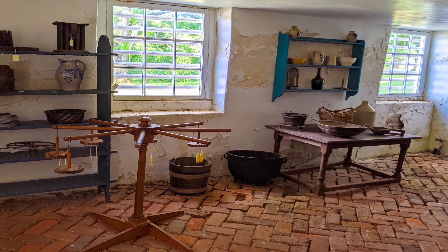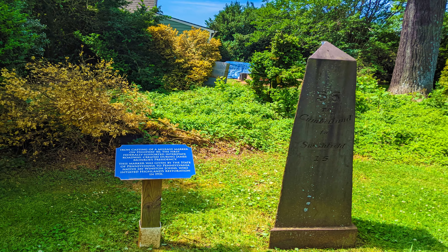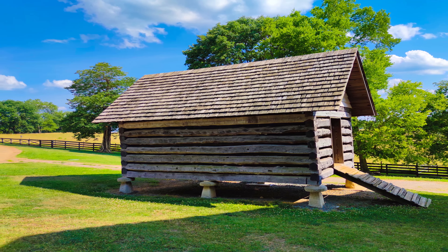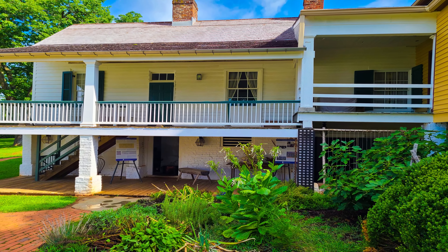Wander through the slave quarters to get a sense of their hardship and strife. Set some time aside to meander along Highland's trails and soak up the picturesque rural scenery. Make a stop at the museum shop on your way out to pick up 19th-century authentic souvenirs, Monroe memorabilia, and locally made hickory syrup.